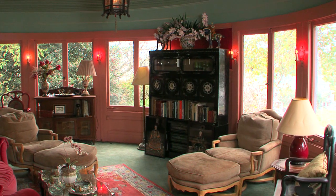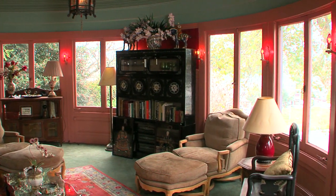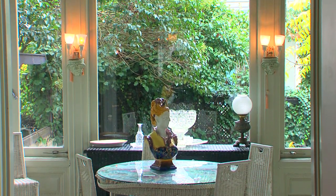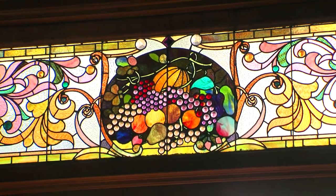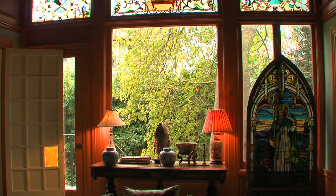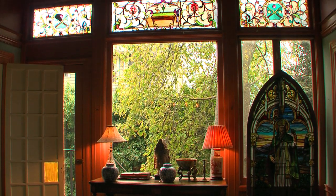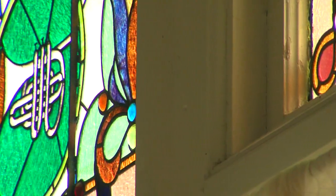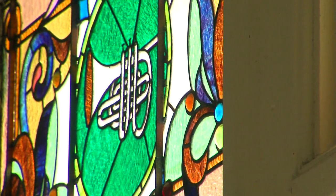A lot of people would be surprised by how many windows there are and how much light comes into an 1890 vintage home. There are 20 Tiffany-quality stained glass windows throughout the home. Those windows tell their own story, moving you from one section to another — each area has its own theme, such as the billiard room or the music room. It's a wonderful part of the character of this home.